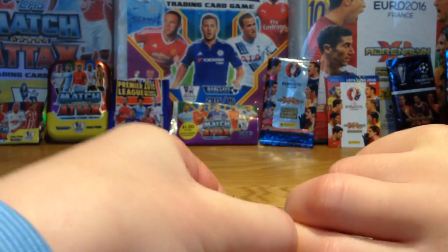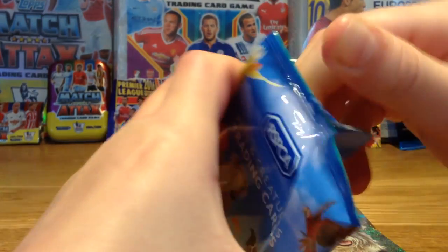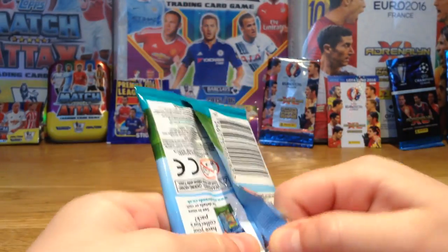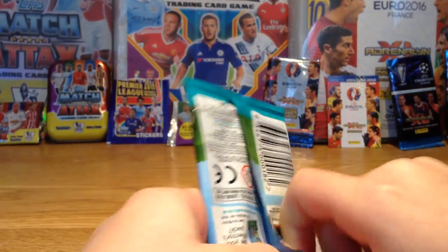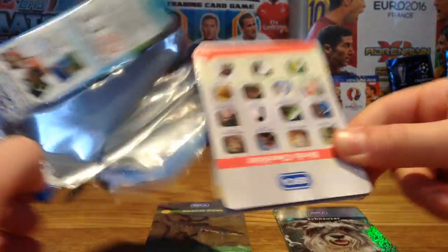Sorry this video is quite long guys. These packs are so hard to get open. Oh there you go — strength! Got that one open.